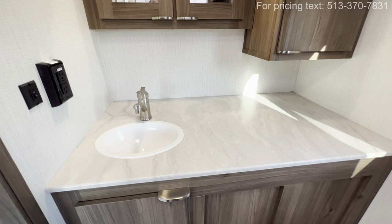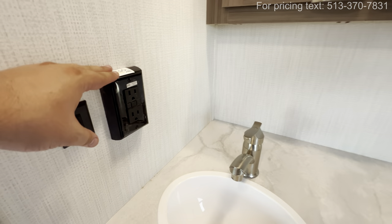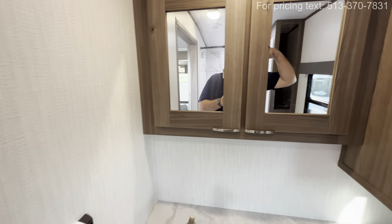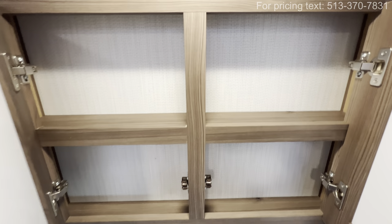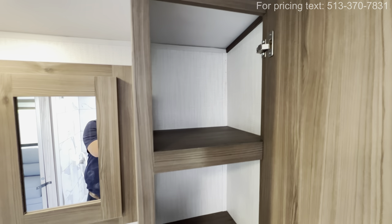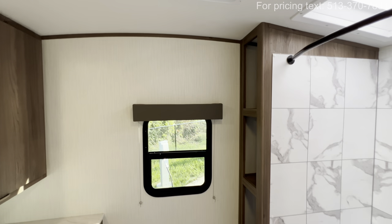Right over here is more countertop space than I see in even most fifth wheel bathrooms. There are very few RVs on the market that get this much countertop space. There's a solar-powered outlet so you can control it off the 12 volt, off your solar, which is always a plus. Big old storage, and you've also got a little fan right up here to help suck out some of the steam and odors.